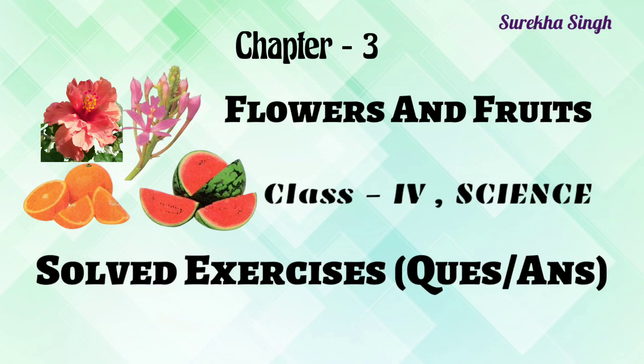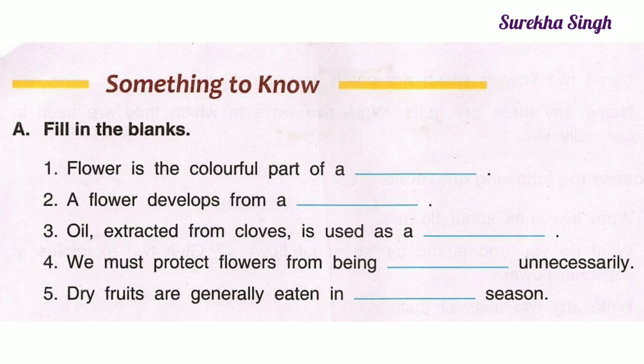Hi everyone, today we will discuss the exercises of chapter 3, Flowers and Fruits of Class 4 Science. Let us start with something to know, question A.